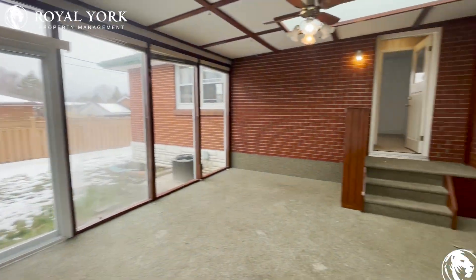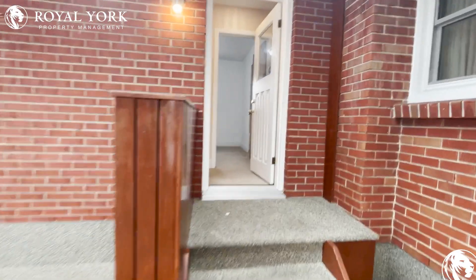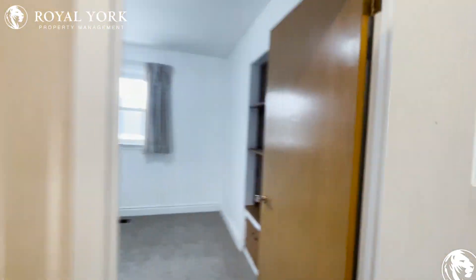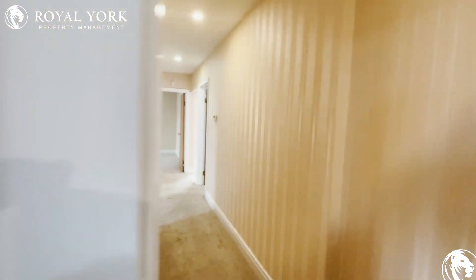If you have any questions or would like to rent this property, we are Royal York Property Management. We're open 24 hours a day, seven days a week — we would love to take your call and book a showing. Have a great day.